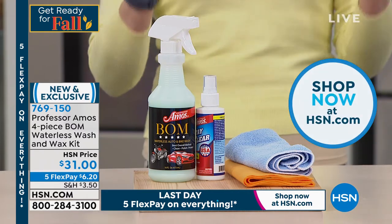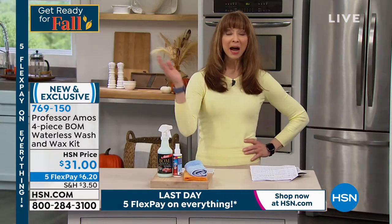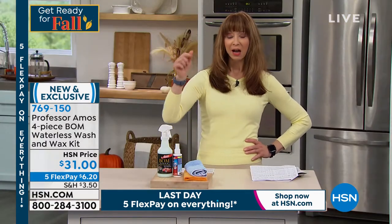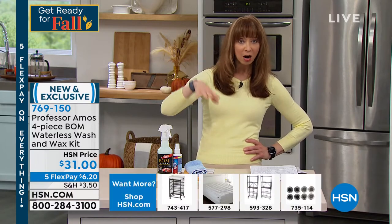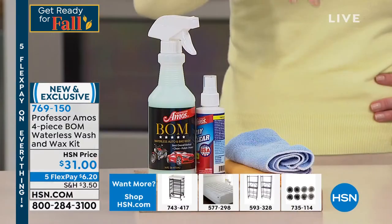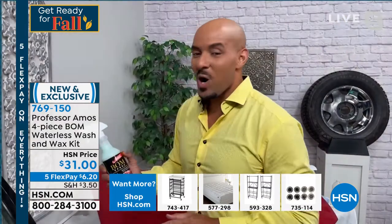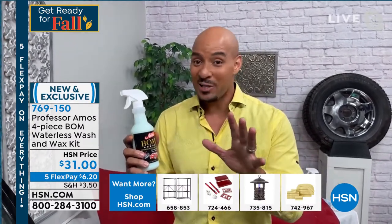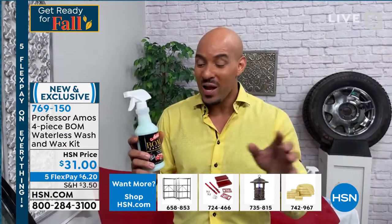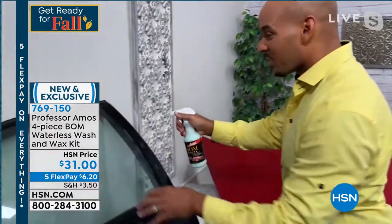The Bomb is for everything — the finish of your car, your windows, your mirrors — and it has technology like that rain repellent stuff we all know. It beads water right off, and it does it better because it never leaves a residue. Your windshield wipers can't keep up? The Bomb repels the rain on your windshield, your car, your mirrors.